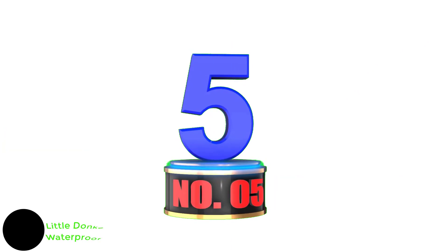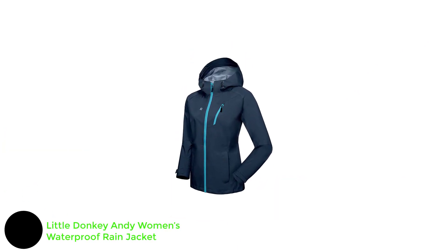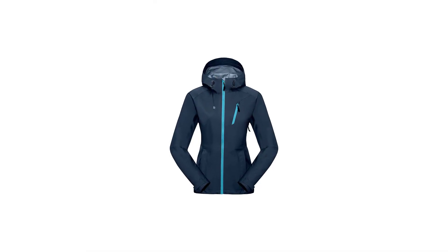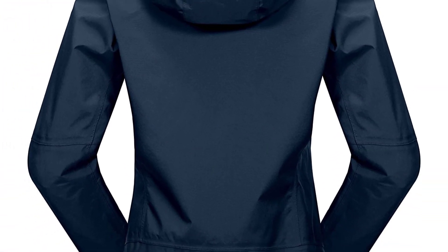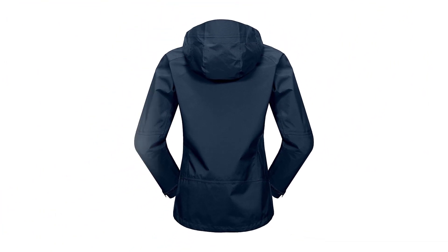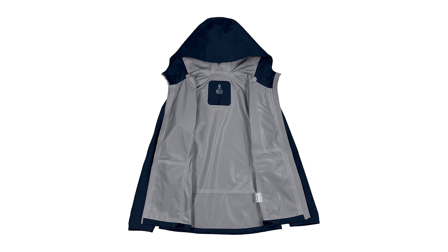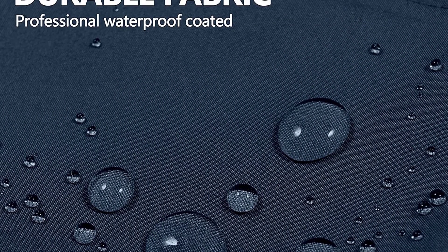Number 5: Little Donkey Andy Women's Waterproof Rain Jacket. 100% polyester. This rain jacket runs small, so we suggest ordering one size larger if you want a loose fit. The high-performance rain jacket features a waterproof breathable membrane and fully sealed seams to keep you comfortably dry even on the wettest days. An adjustable storm hood, hem, and cuffs help seal out wind and rain. Roomy zip-out side pockets and one inner pocket let you secure essentials like a phone, keys, and wallet.